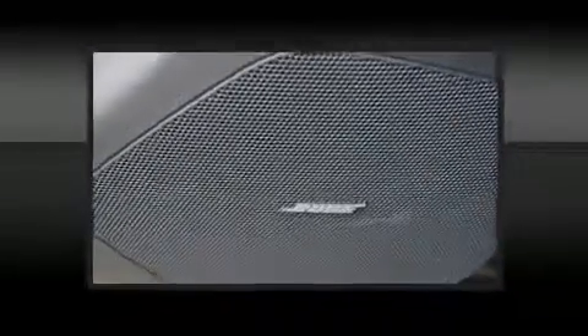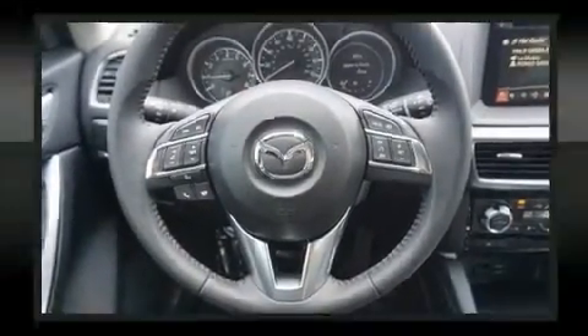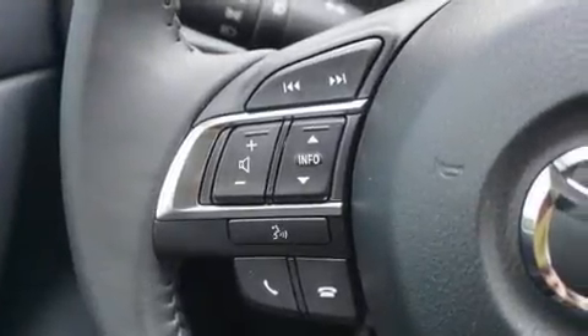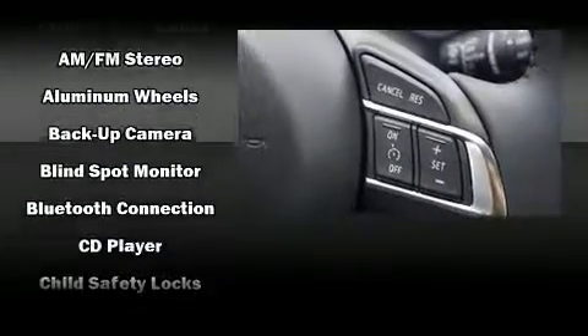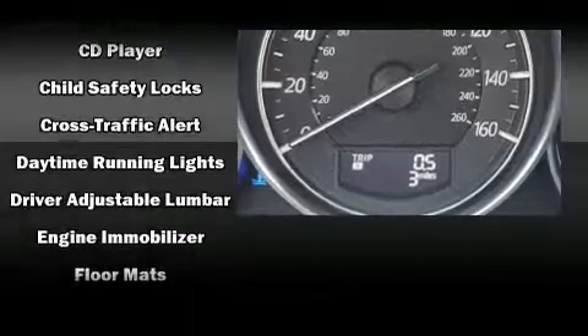Audio features include a CD player with MP3 capability and nine speakers, providing excellent sound throughout the cabin. Mazda also prioritized safety and security with features such as dual front impact airbags, front and side impact airbags, traction control, and brake assist.